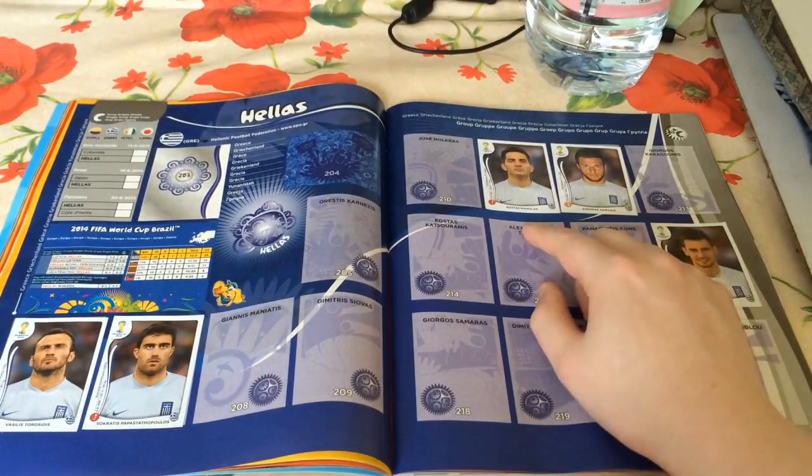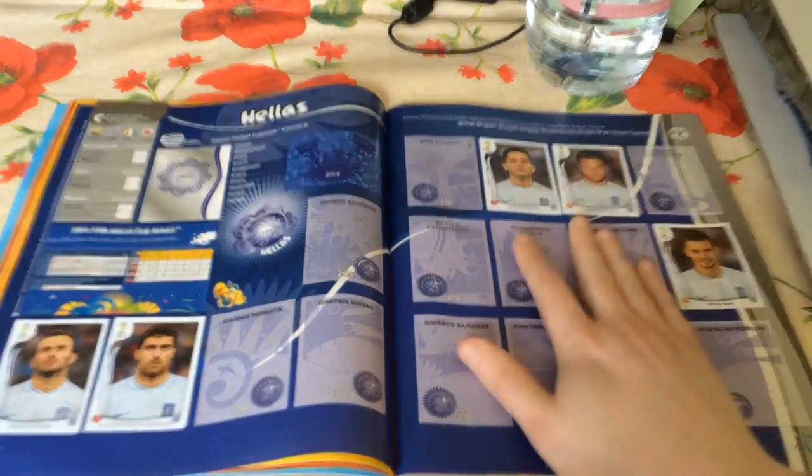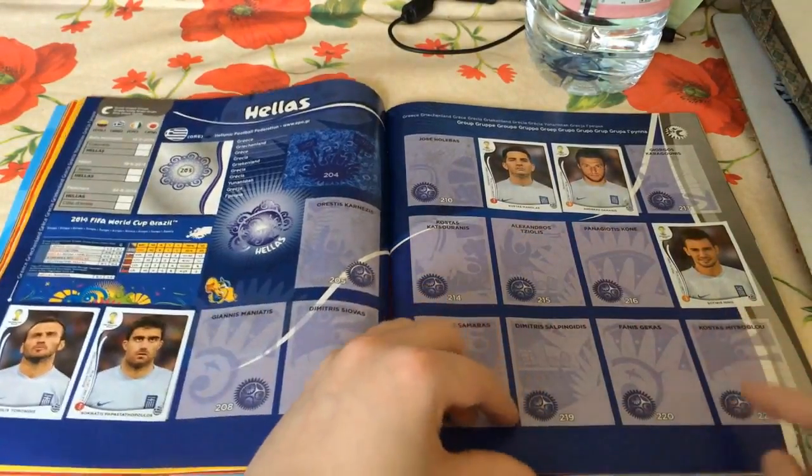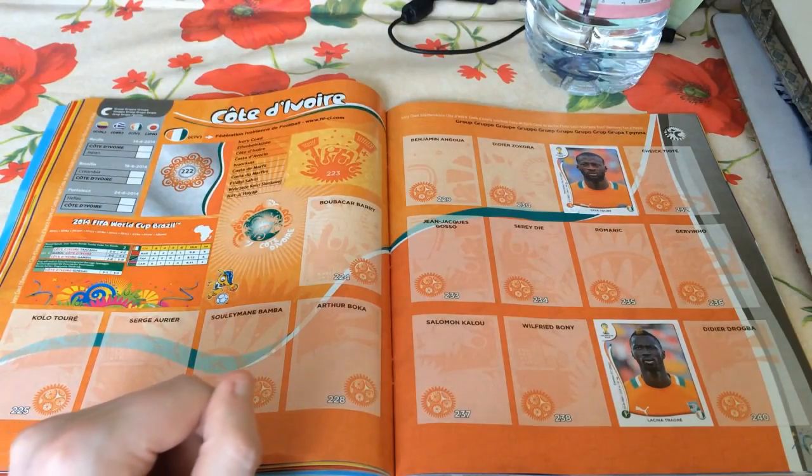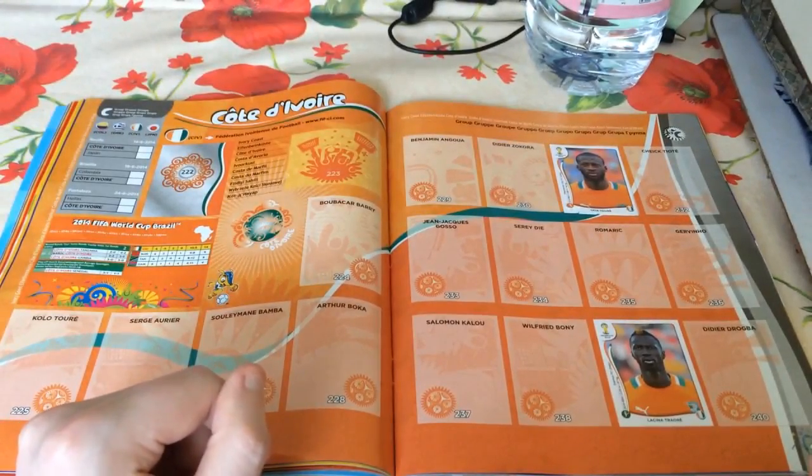Five Greek players: Torosidis, Papastathopoulos, Maniatis, Samaris and Sotiris Ninis. So Greece are coming along quite nicely. Only Yaya Touré and Lacina Traoré for the Ivory Coast - Yaya Touré came with the book as one of the opening six stickers.